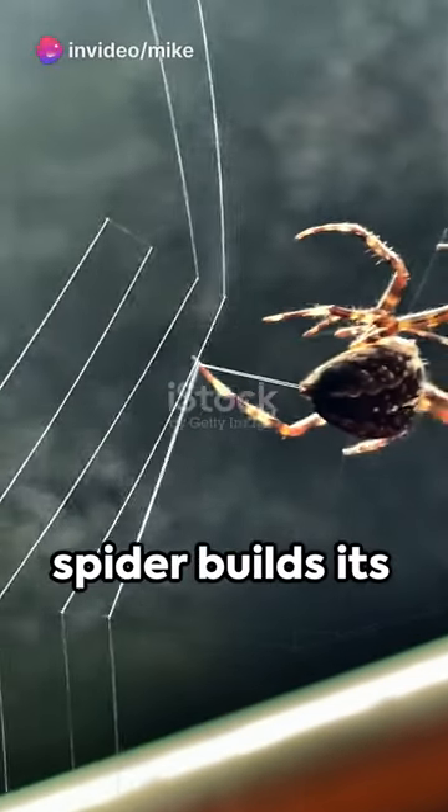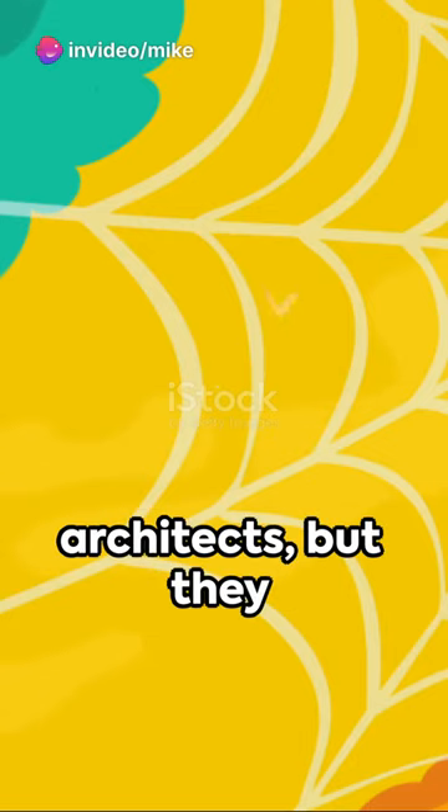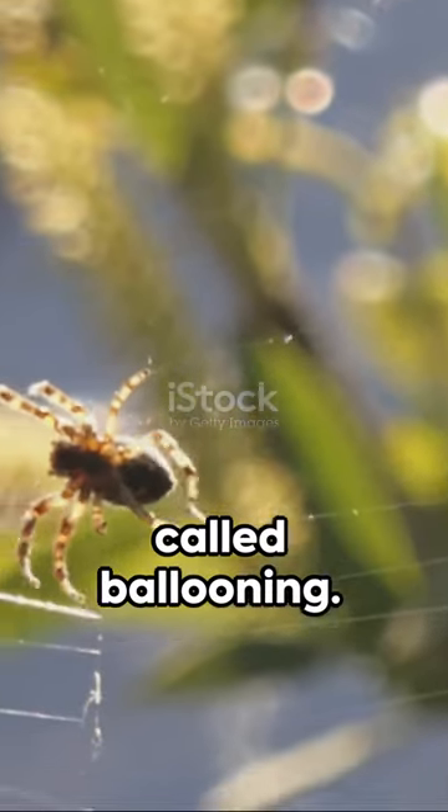Ever wondered how a spider builds its intricate web without a blueprint or a ruler? Spiders are remarkable architects, but they don't have an engineering degree. Instead, they rely on instinct and a fascinating process called ballooning.